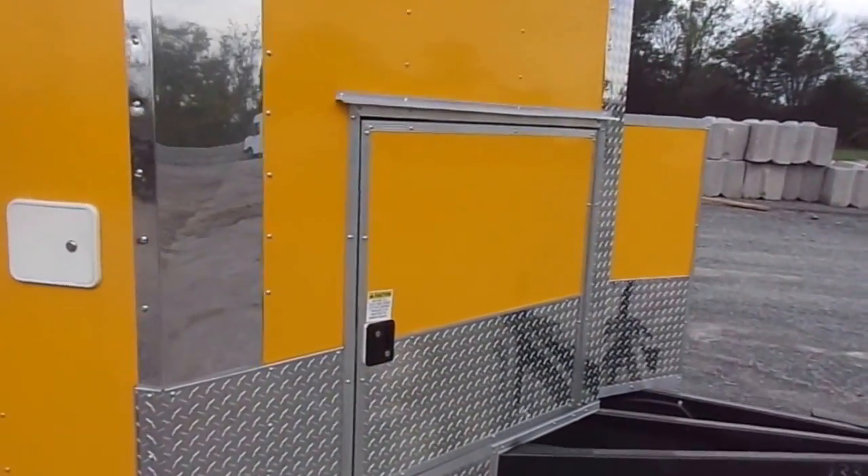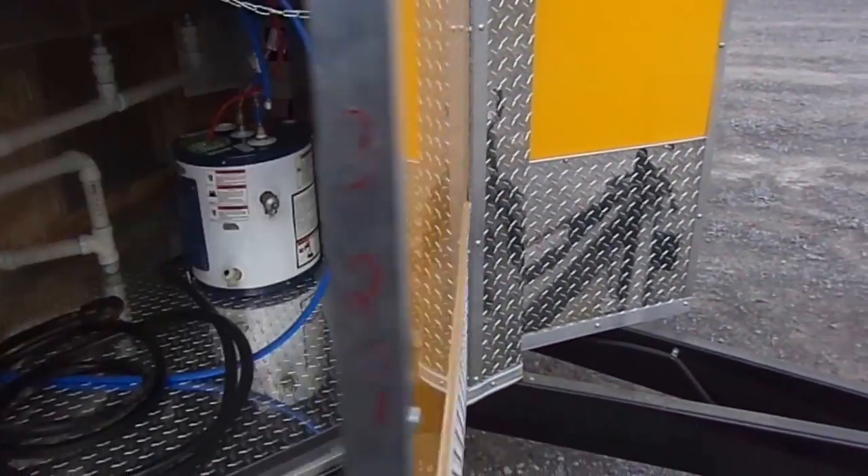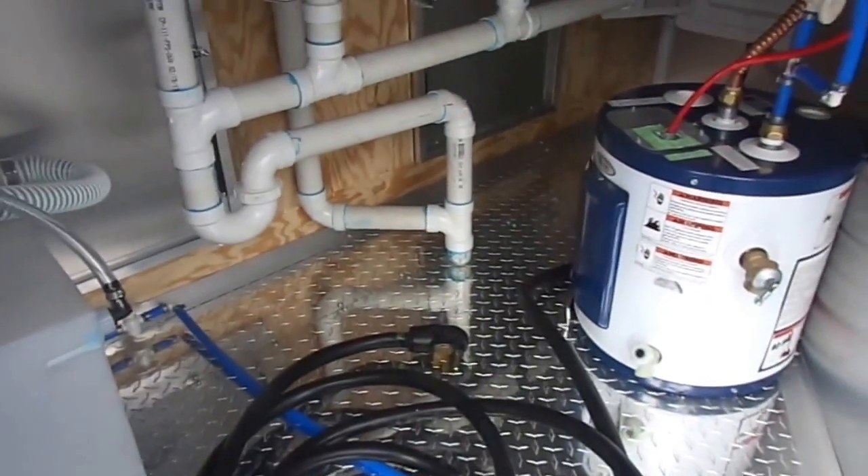Starting up front in the V-nose, we have a 36 by 36 access door for storage, plumbing, and your electrical system.